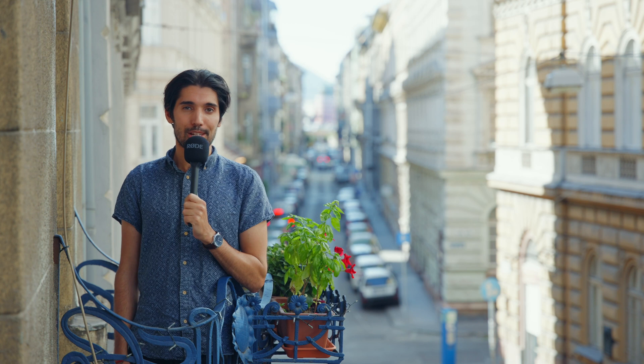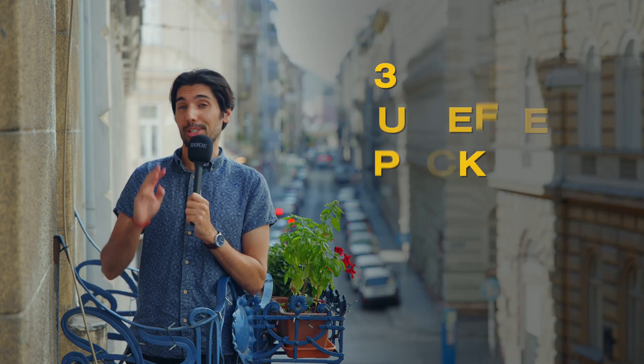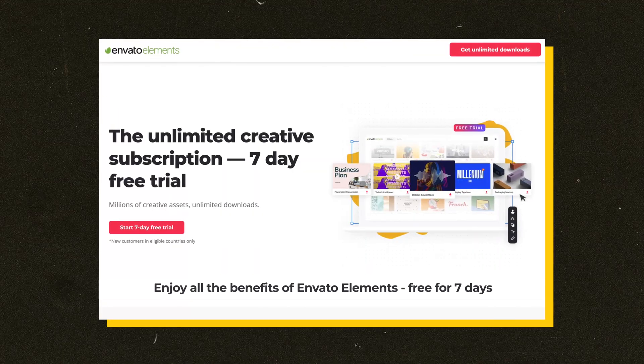Before I talk you through the top paid FX packs, I want to first mention these free bonus FX packs because they're not going to be free for that long. You can get these included with the 7-day free trial that Envato Elements have going on right now.